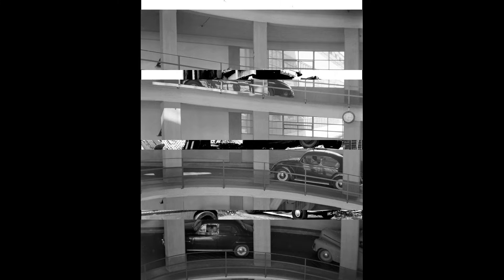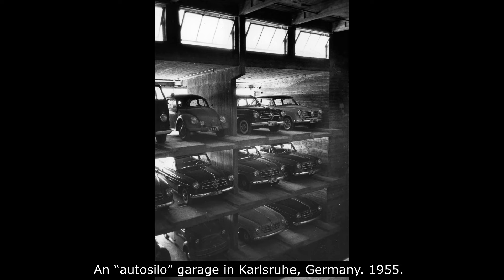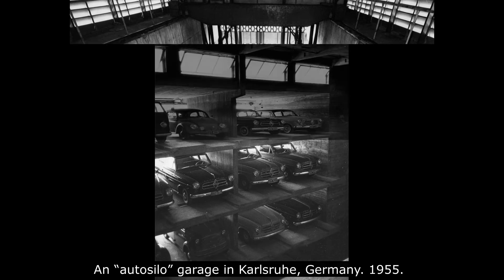The earliest such parking systems in the US appeared in Los Angeles, New York, and Chicago in the 1920s. For the 1933 Century of Progress World's Fair, the Nash Motor Company created the first glass-enclosed parking system. During this time, Kent Automatic Garages was installing automated parking systems with capacities exceeding 1,000 cars.